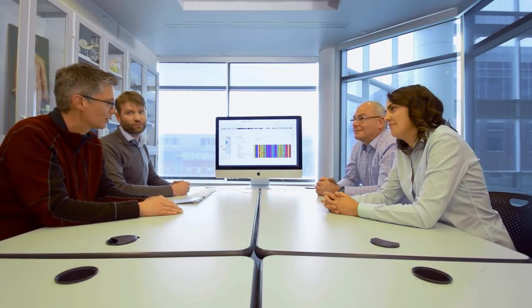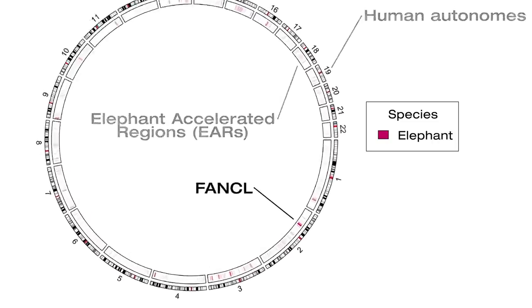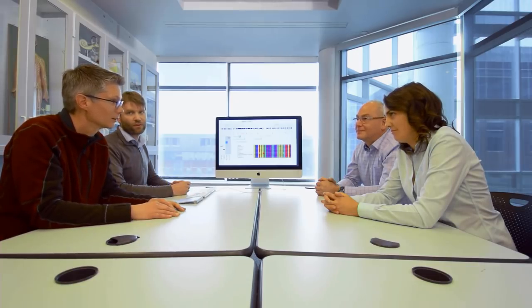When you analyze the data, what surprises did you get? There were specific locations that were enriched — we called them hotspots. The largest hotspot for elephant accelerated regions surrounds a gene called FANCL, which was really exciting because it fit perfectly with what we were predicting. FANCL is part of the Fanconi anemia complex, which is a master regulator of DNA repair and critical for preventing cancer.